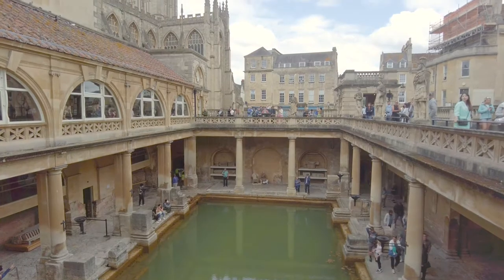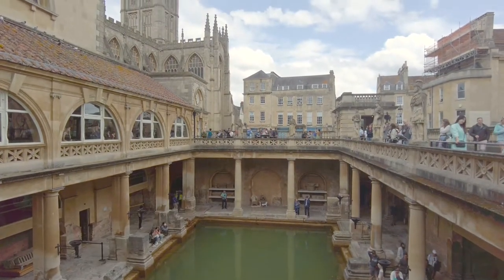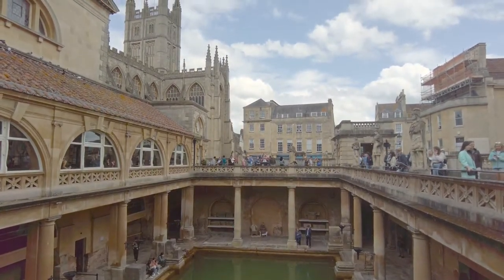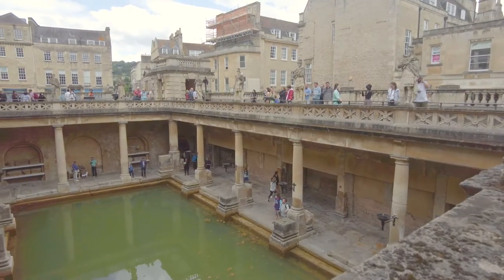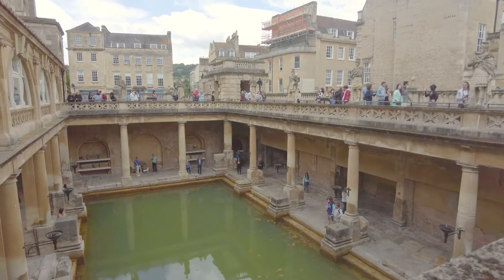It seems strange — when you think of Bath you think of the Romans and the Georgians, but not the other periods of British history. I think we need to thank the Victorians for their rediscovery.